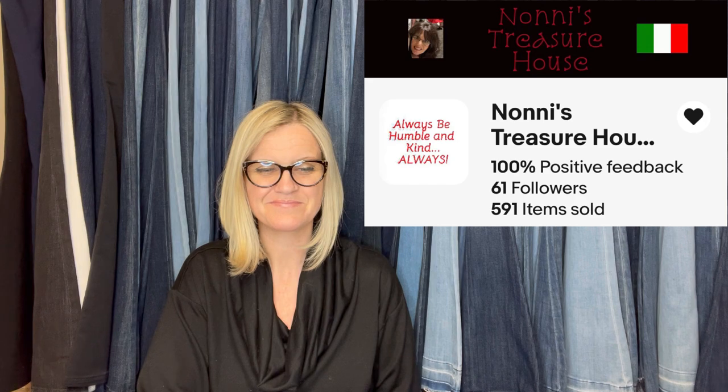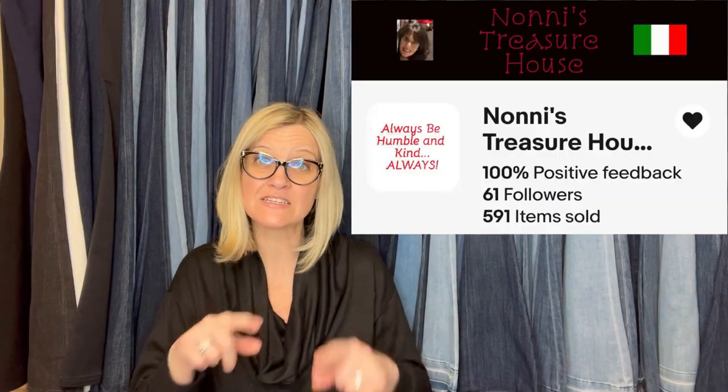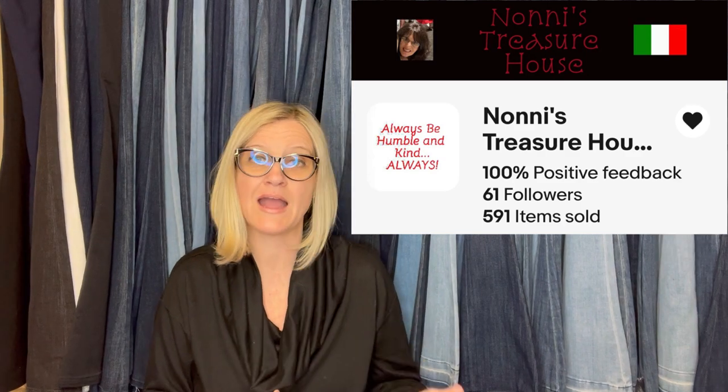This one comes from Noni's Treasure House — she is also a Bolo Buddies member. She said: I bought this at a Goodwill for $3.99, sold overnight for $45. It's a sealed board game called Passing the Bar. If you click the little heart on the eBay stores, that follows the store and you'll get notifications whenever they send out coupons or add new listings.